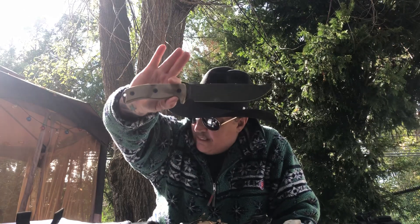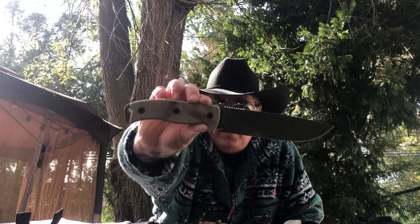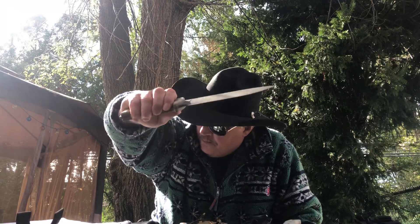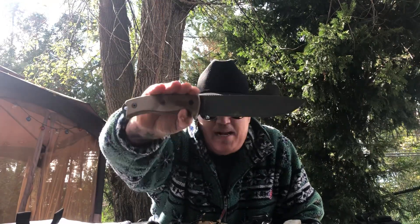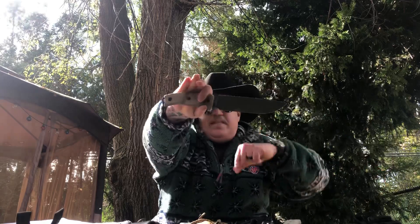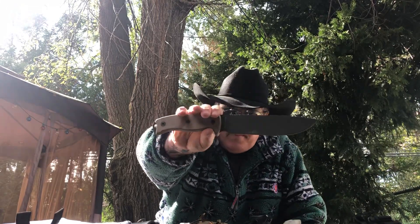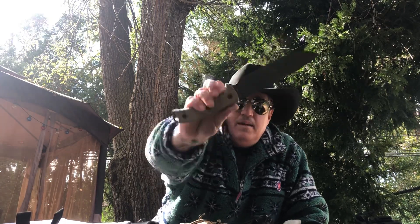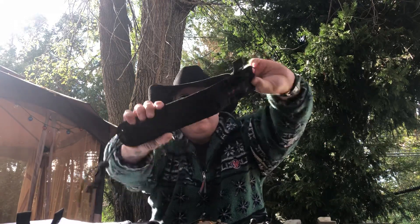Next, kind of similar but with a bigger blade, is the Ontario RAT 7, model number 8692. I've got the OD green coating on there. I've put this through the ringer. Made in the USA, 7-inch blade, $73 at Knife Works — you can't beat that. This might be the second-best deal you'll find in this video. Tell them Cowboy Sea Bob sent you. It comes with a MOLLE-compatible sheath.